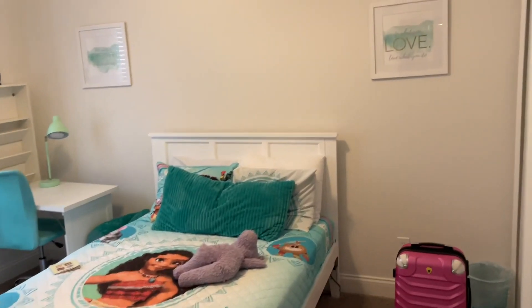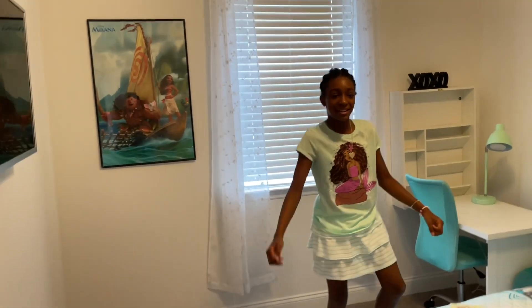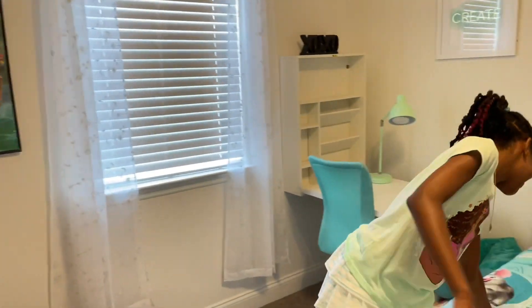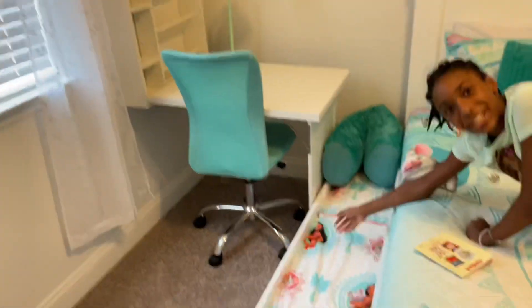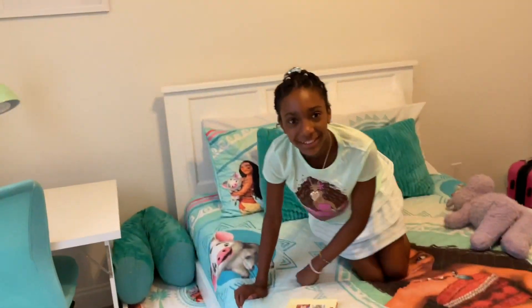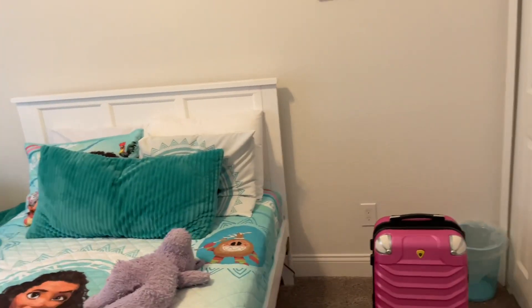It's a Moana theme room. This is Gabby's room. She's got a television, which she's excited about because she does not have a TV at home in her room. There's a hidden compartment — actually it's another bed under there. This room also has a closet and her own bathroom.